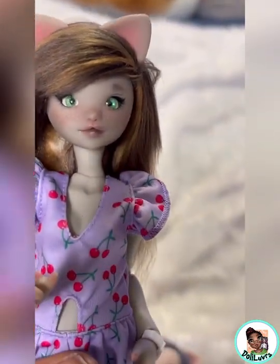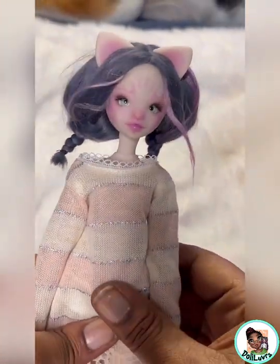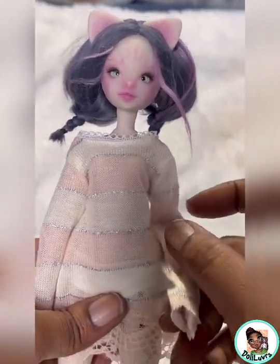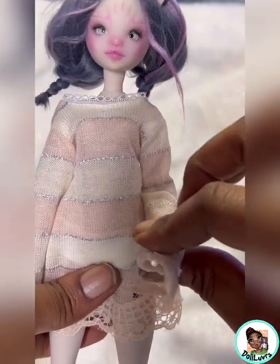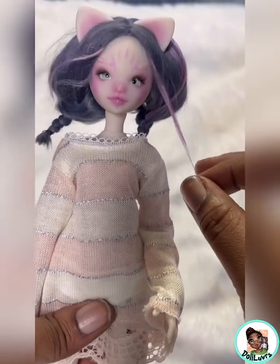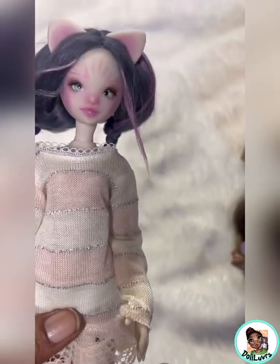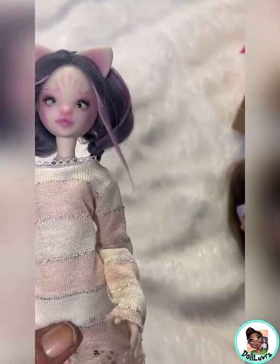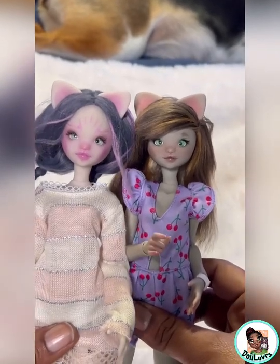We're going to take this young lady outside and hopefully take some pictures, and then we can go ahead and upload this last video — you guys should see it tomorrow, being Monday. Here's our newest girl. Now we have four petusas and one Momoni K — she's not in the video because she is getting her face up. So here are the two kitties; I love them both.